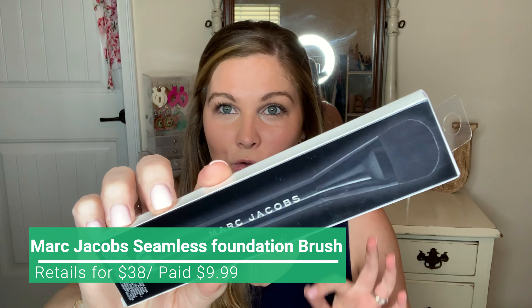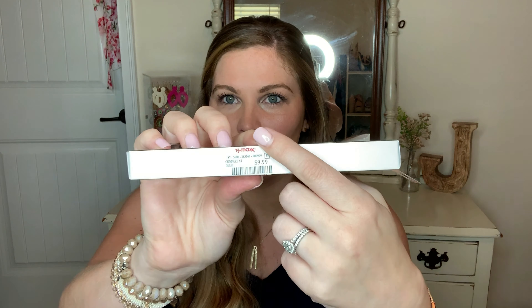Next — and I know this sounds super bougie — but I love Marc Jacobs makeup. I found a Marc Jacobs brush. Are you kidding me? This is still at Sephora for $38 and I paid $9.99. This is the liquid foundation brush. I use my powder foundation with a Marc Jacobs brush and so are most of my brushes because I find them cheap. I was super excited to find this one. It's super soft and it just feels luxurious — $9.99 versus $38 at Sephora. Score.